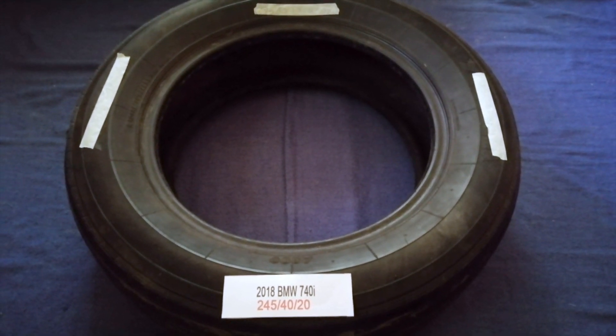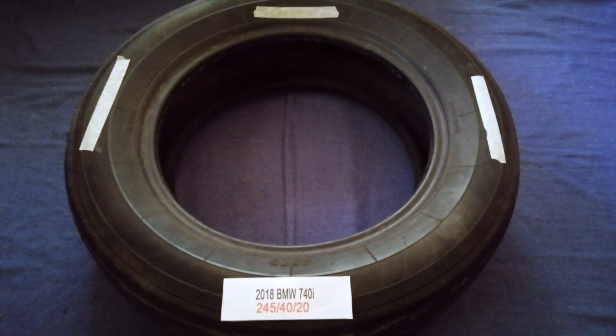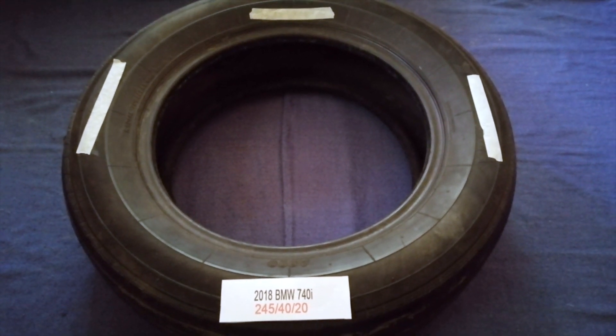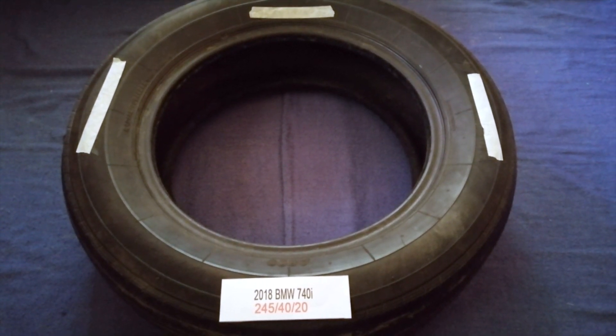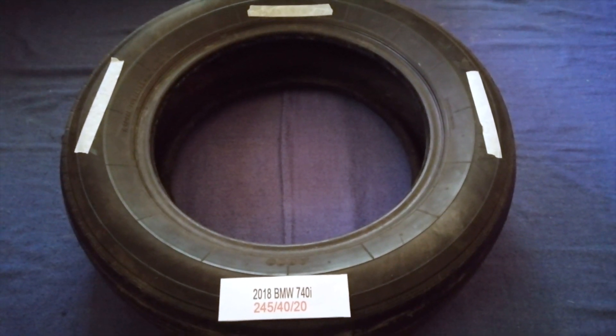So once again, the tire size for your 2018 BMW 740i is 245/40/20. If you know a cheaper place to buy tires for your car, make sure to leave a comment and let the rest of us know. Don't forget to check the video description for the most recent price. Thank you for watching — please like and subscribe.